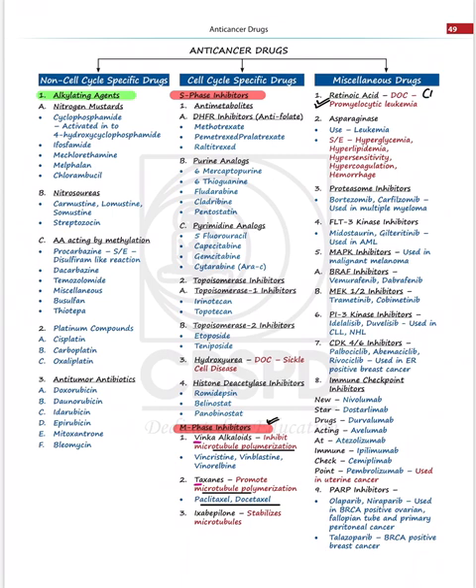Retinoic acid is highlighted as important — it is used in AML M3, which involves PML-RARA translocation, and the treatment of choice is all-trans retinoic acid (ATRA). The side effects of asparaginase, used in leukemia treatment, are also beautifully summarized. Hydroxyurea is listed as the treatment of choice for sickle cell disease because it increases HbF levels. All these things have been written in the book to make revision easy.